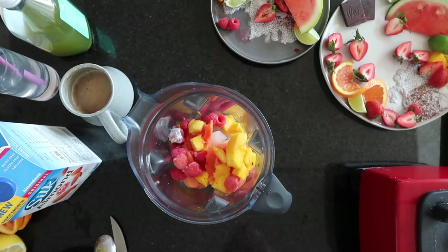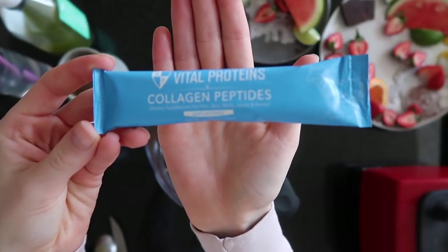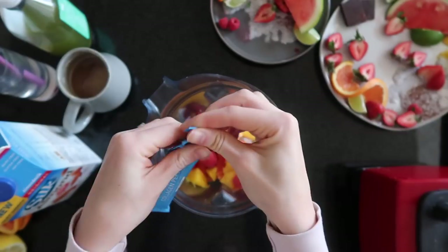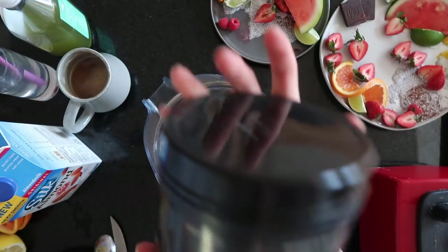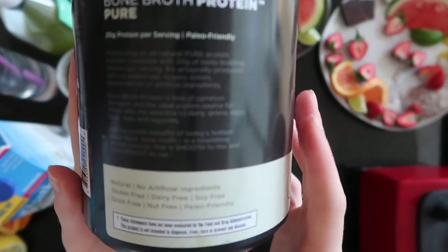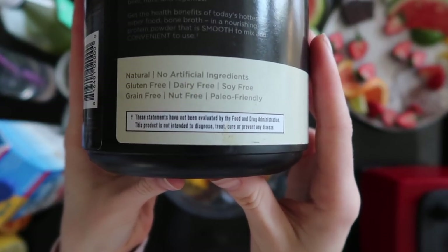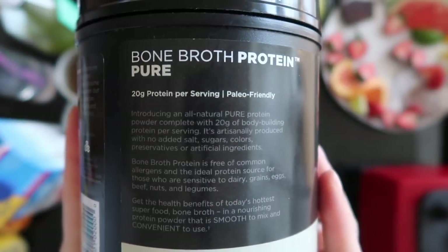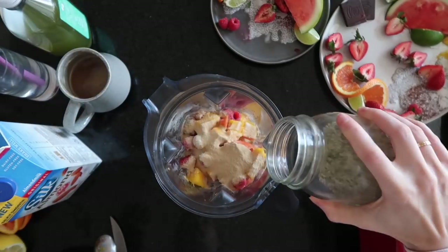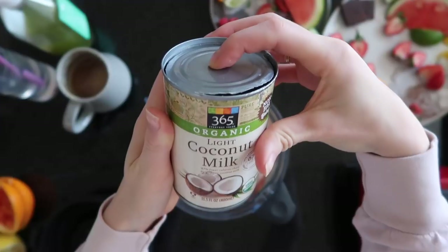I obviously want to add protein to this smoothie because in the morning you should definitely have protein to help rebuild muscles from the night before. I'm using this collagen peptide — it's not flavored, so I don't have to worry about that. And then this bone broth protein, which is extremely great and paleo friendly, and that also doesn't have flavor. So I don't have to compromise any vanilla or chocolate flavor with my fruit. Then I'm adding a little bit of hemp seeds — probably about half a teaspoon or so.